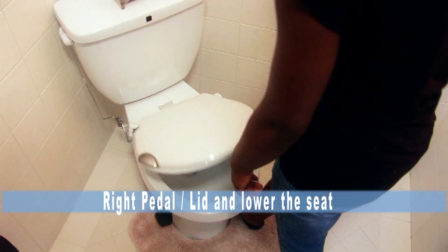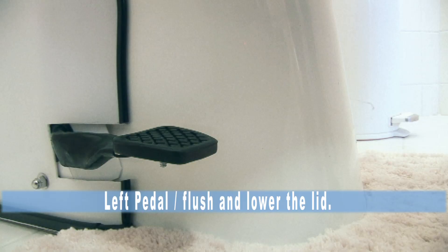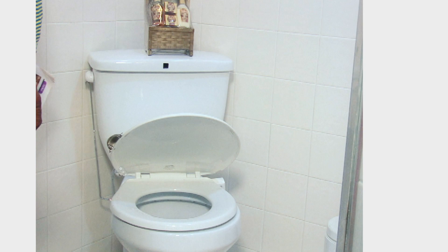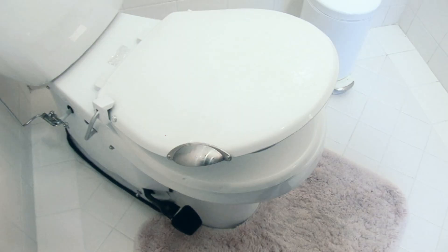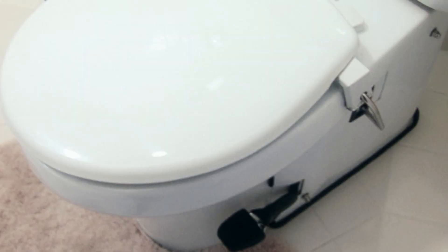They would be configured so the right pedal would raise the lid and the seat, or lower the seat if needed. The left pedal would initiate the flush cycle and lower the seat and lid. Furthermore, the seat and lid would feature small extension handles that would also permit them to be more easily raised on a manual basis than conventional fixtures.